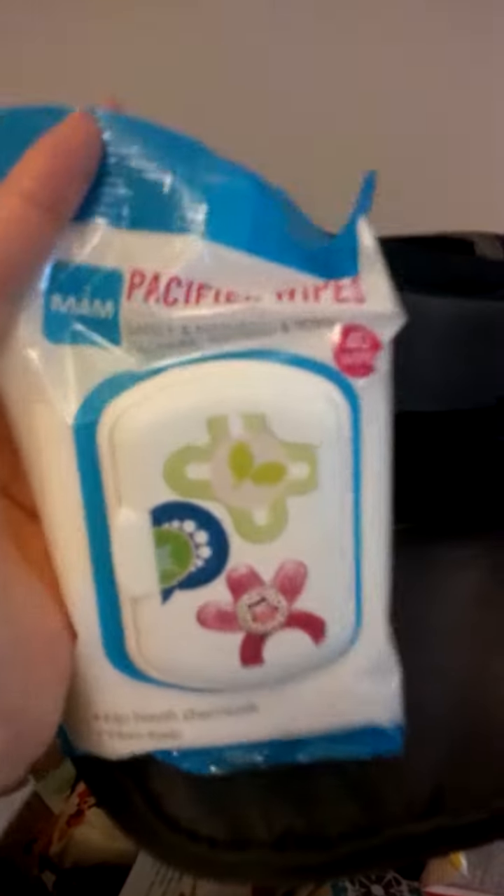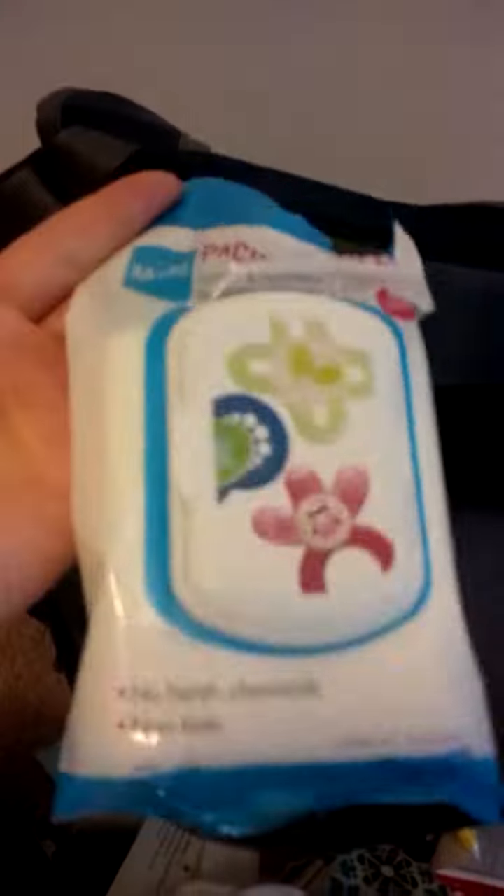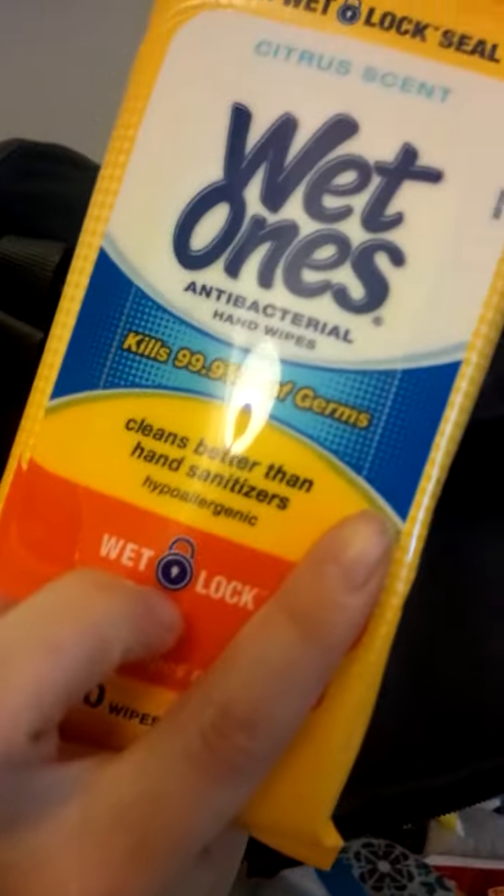Some pacifier wipes — he doesn't really like using a pacifier that much anymore, but these are great for teething toys too, and he is starting to teeth. Here's one of his teething toys, the little Caterpillar from The Very Hungry Caterpillar. And here's more hand wipes — hand wipes are important, it's great to get rid of germs on your hands.